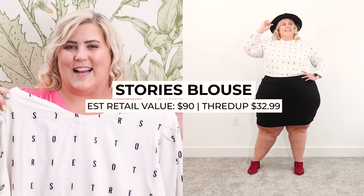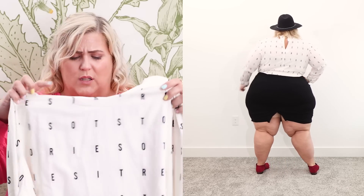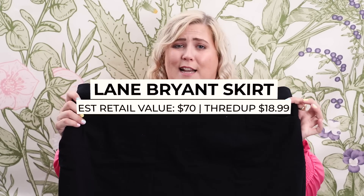Look number two is a little more luxe, a little more professional, but definitely with some sass — we still want to keep it funky even in the office. The blouse is from Stories by Kelly Osborne and I got it for $32.99; it would have retailed around $90. It's got some fun shoulder pads, cool details, a little puff sleeve — it looks funky, makes a statement, but is still appropriate for the office.